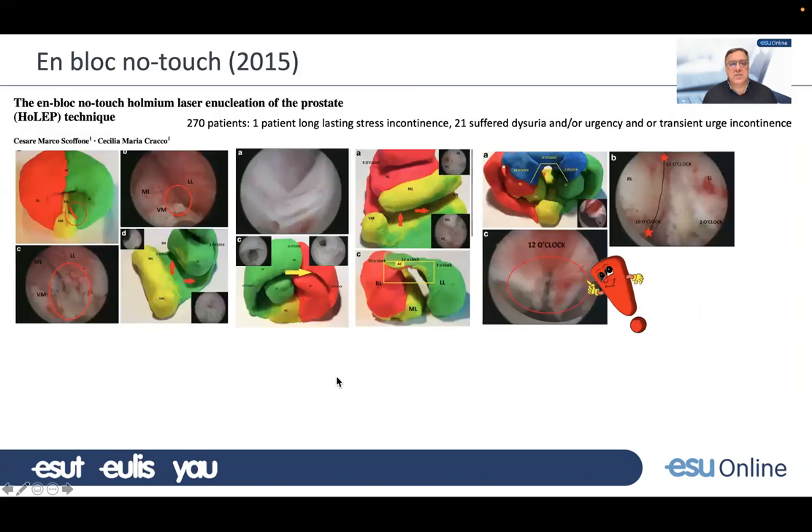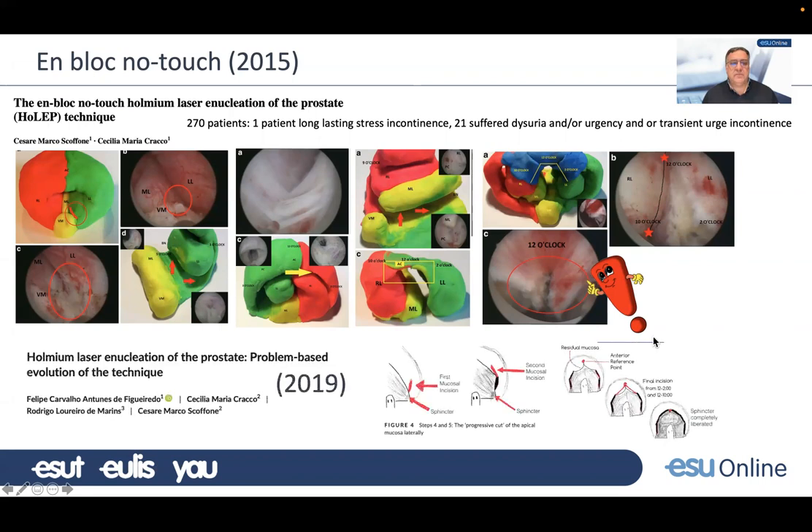Scofone presented the en-bloc no-touch technique in 2015. It started with a classic incision and then tried to remove the prostate en bloc — but again, you see the infamous mucosal curtain in the graphs. People have been contributing different ideas and we have been evolving slowly, trying to improve. The en-bloc single-lobe technique was probably faster with some advantages, and the no-touch concept introduced the idea that you should avoid touching the apex with the laser.